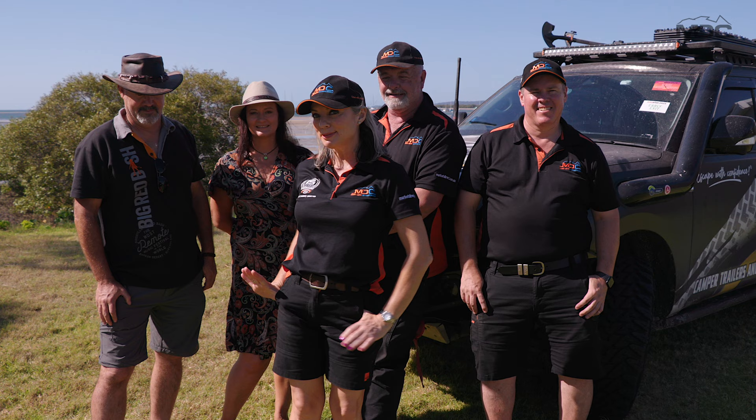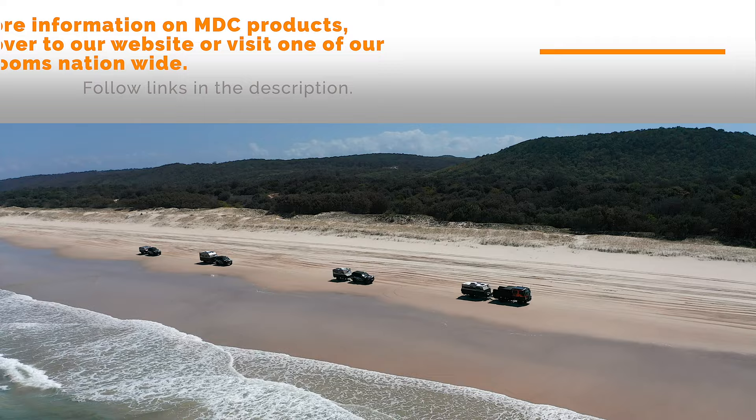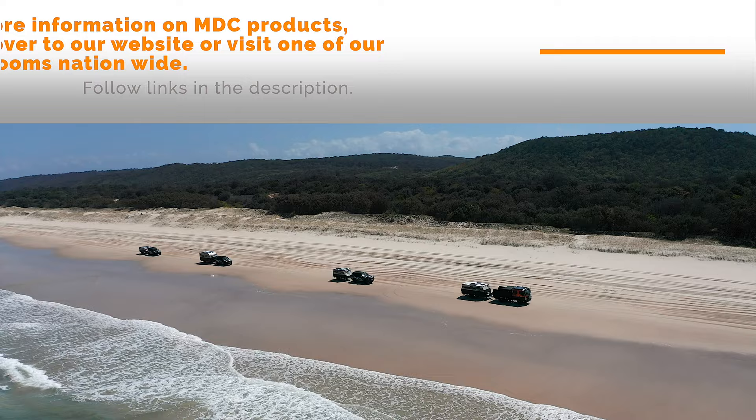What an amazing three days we've had on North Stradbroke Island. Thank you to Mark and Sarah Banks for being our tour guides - we've seen some sensational spots along the island. That's it from us at Off Grid Down Under - we'll see you on our next adventure.